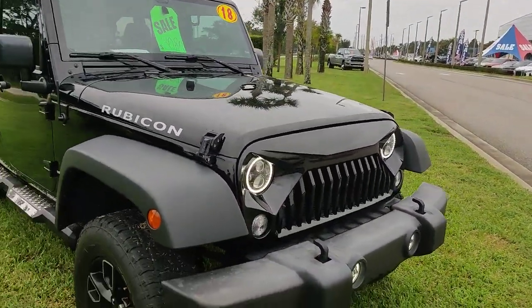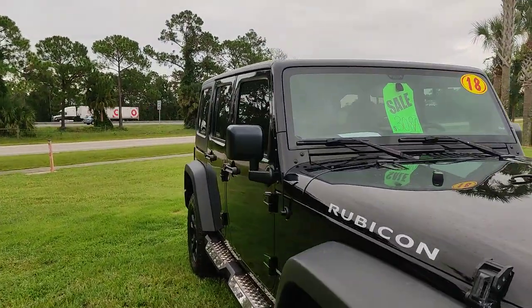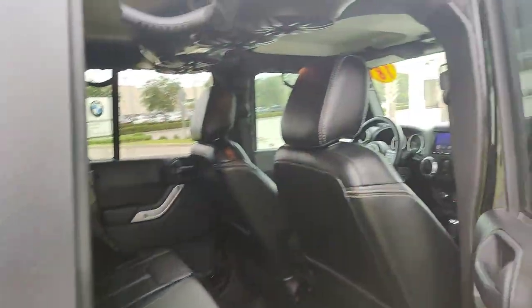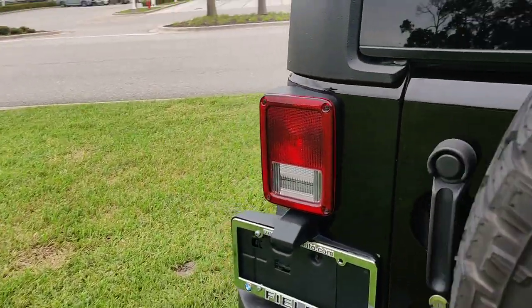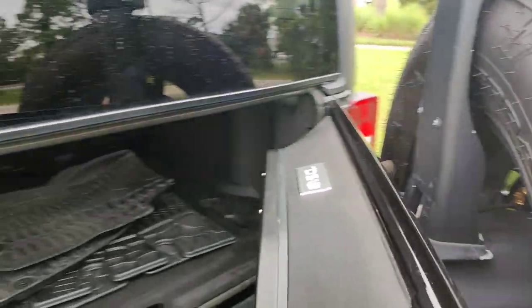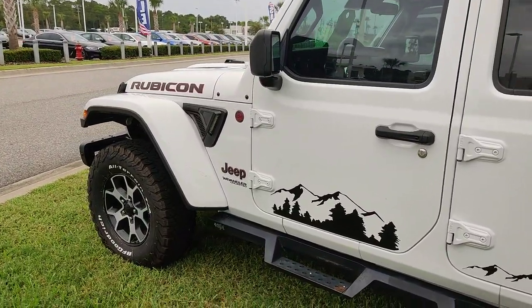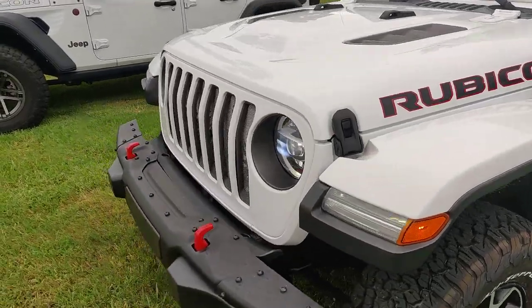This is a 2018 Rubicon. It's got some big speakers in the back, as well as the back tailgate. And this white Jeep Wrangler from 2020.